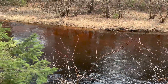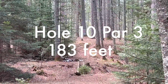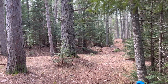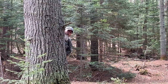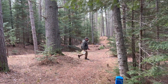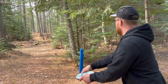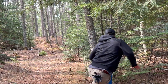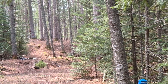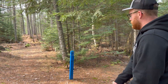Hole ten — 183 feet. Basket is on top of the hill right there. And there's a sasquatch behind this tree. You hit four trees — that was a lot of trees.